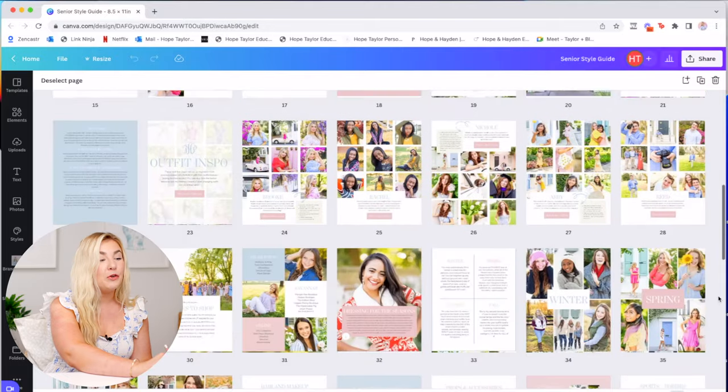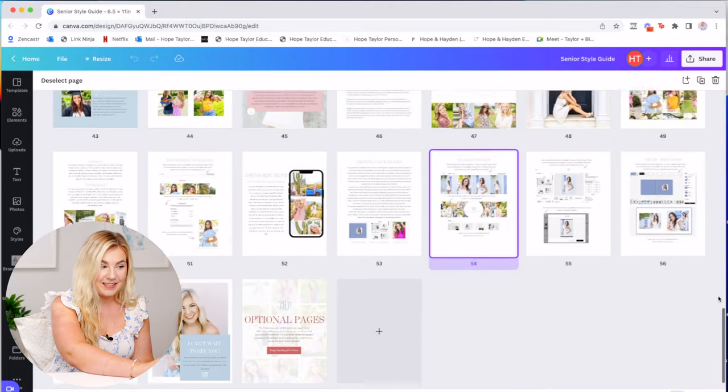Canva has been the best decision I've ever made. I used to create products like this in InDesign, and it is just so hard to learn — such a huge learning curve if you aren't a designer or someone who has used InDesign previously. We're really excited about this being so simple for photographers to take and use in their own business. Here's an overview of the over 60 pages inside this guide.